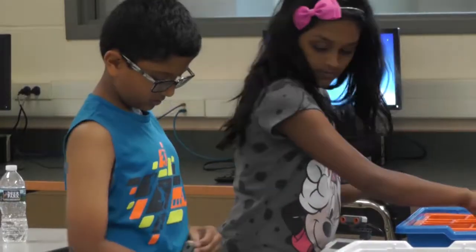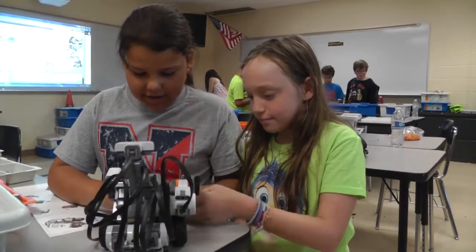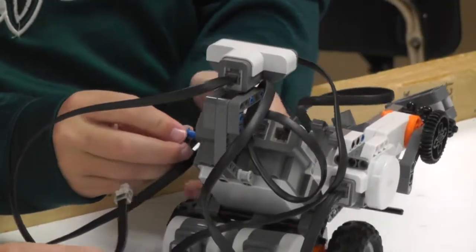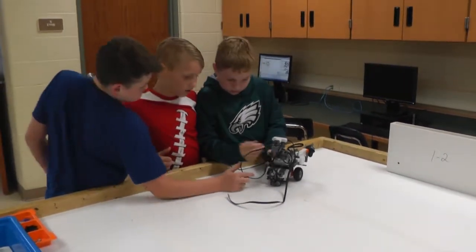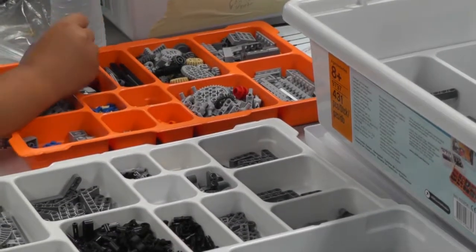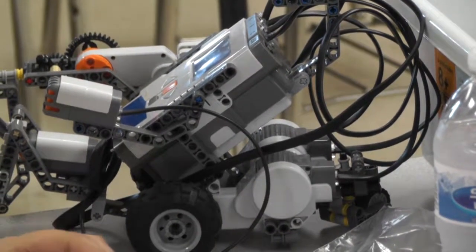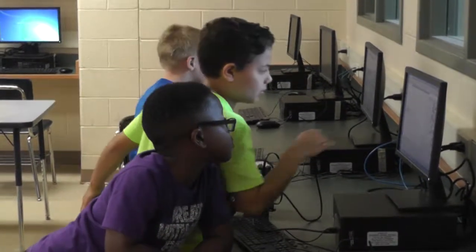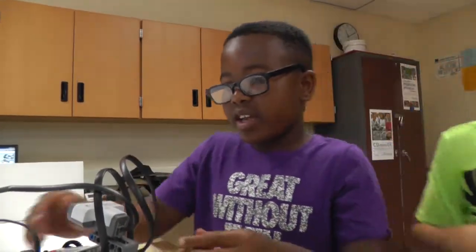It's a five-day program where students come in for three hours, and each day they learn the different processes that go into engineering and design. We first start off by letting them build a basic robot, and from there we introduce varying levels of programming. They start with basic motion of the robot, and we show them how to use and program different sensors associated with the robot.